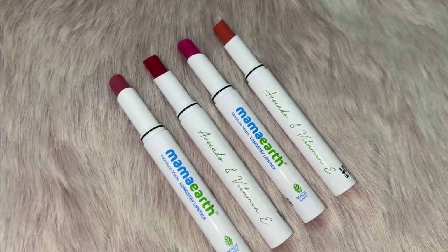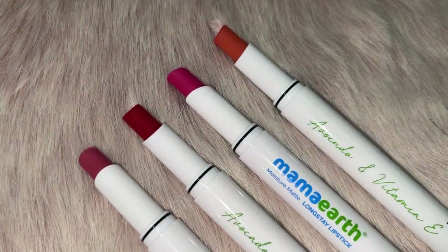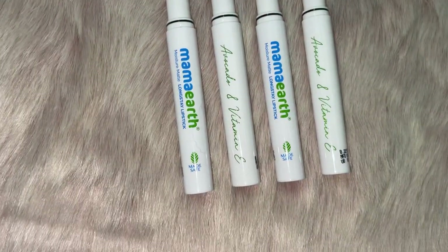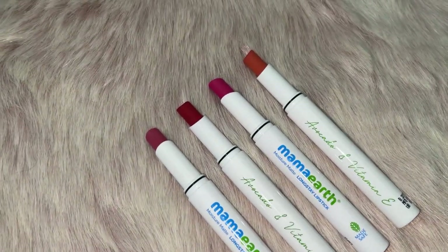The packaging of the lipsticks is beautiful and you don't need a sharpener with them. The ingredients are avocado oil and vitamin E, which keeps the lips moisturized. There are antioxidants, and if you have any pigmentation in lips, it is helpful for that.